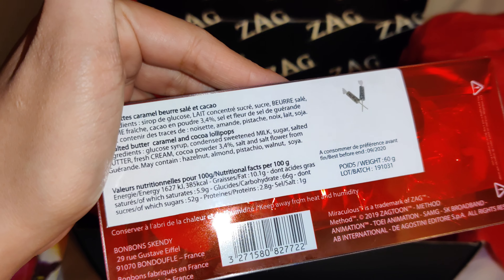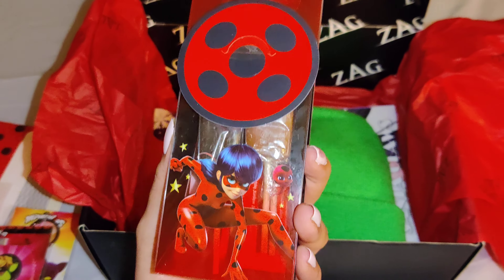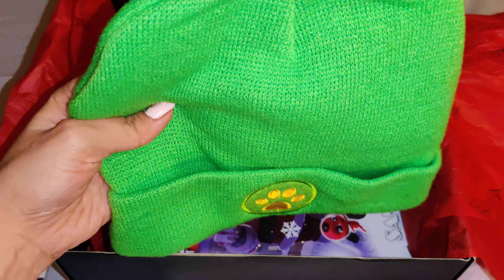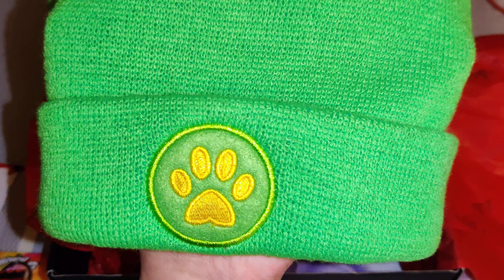What is this? This looks to be some candy — yep, right there, caramel candy from Ladybug. And here we have a green beanie with a cat paw on it.